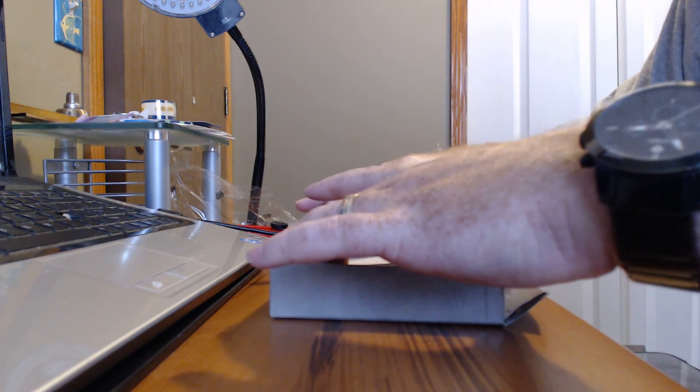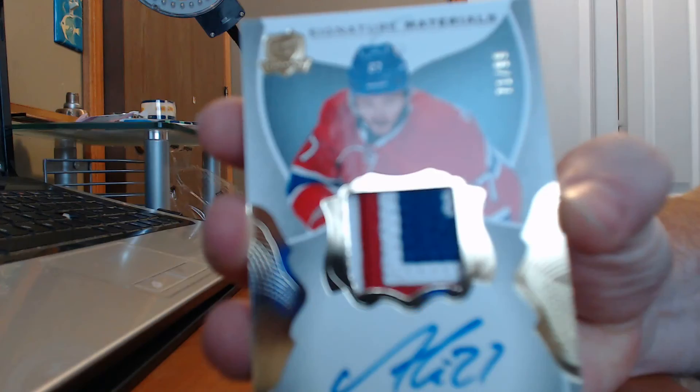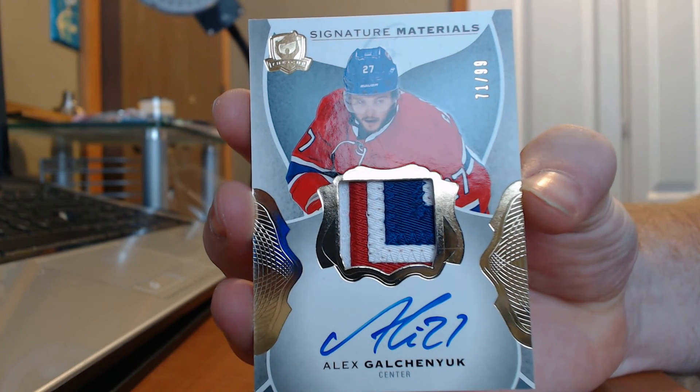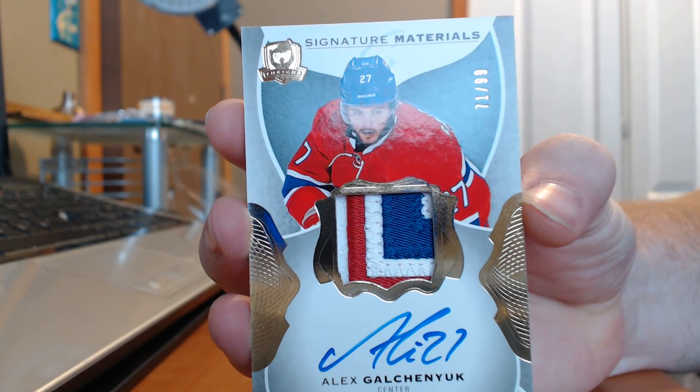Next card we have is a signature materials out of 99 of Mr. Alexander Galchenyuk. Beautiful patch there — one, two, three, four color patch. Very, very nice.